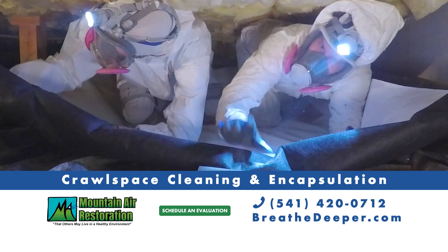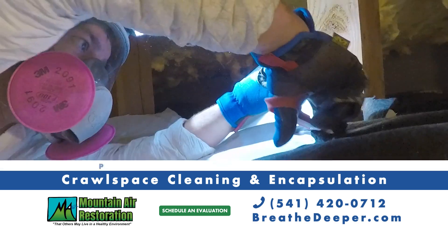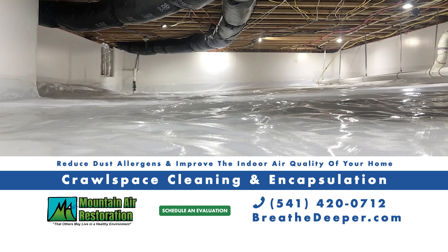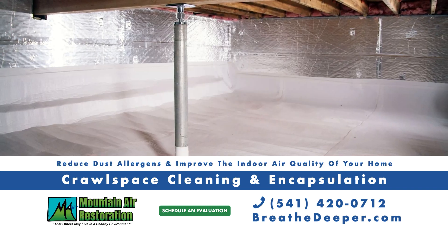Cleaning and encapsulating your crawl space with Mountaineer Restoration can protect your home from mold and moisture damage, reduce dust allergens, and improve the indoor air quality of your home.